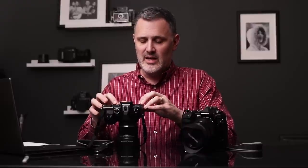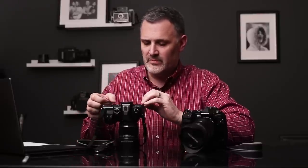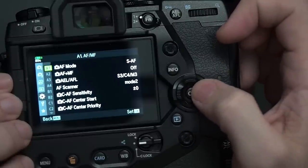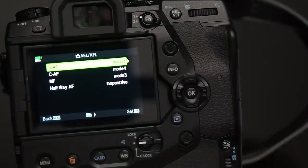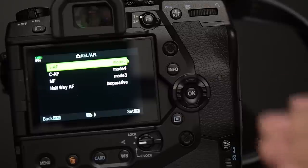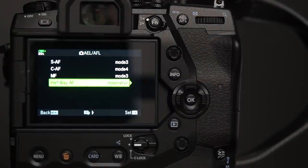The next customization is back button focus — decoupling the shutter button from autofocus so I can pump the AEL/AFL button whenever I want, and the shutter will always just fire the camera. To set this up, go to A1, then AEL/AFL, and set SAF to Mode 3 and CAF to Mode 4. Crucially on the E-M1X, go to the 'Halfway AF' option and set it to inoperative, so the shutter button no longer drives autofocus at all.